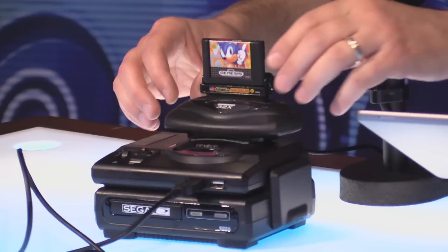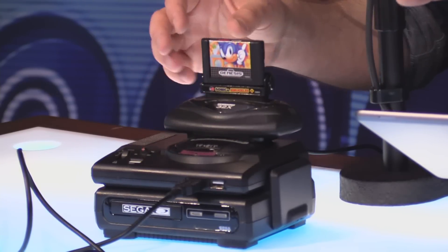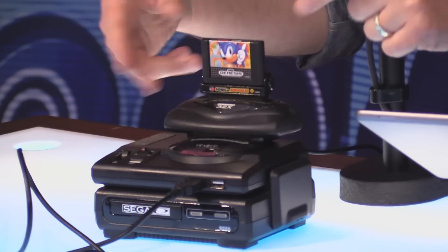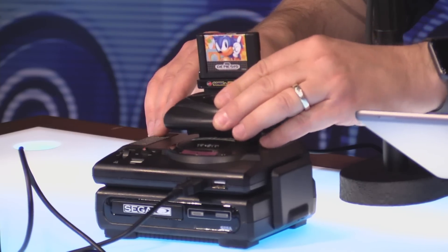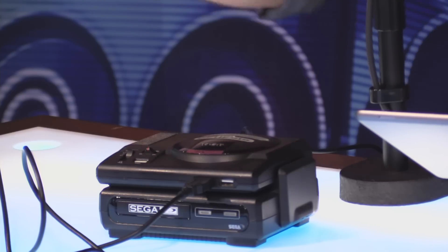We've been reviewing the console and all the games and doing comparisons. Then in the mail the other day I got this tower, this whole system. It's all cosmetic — it's like a little power-up for your Sega Genesis. The cartridge slot doesn't really work on the Genesis Mini.